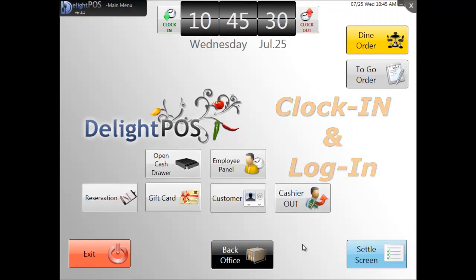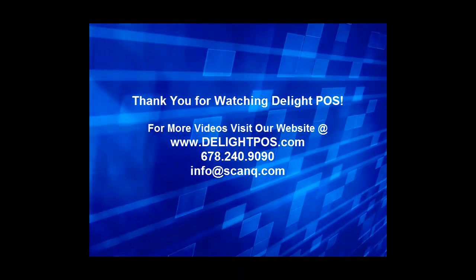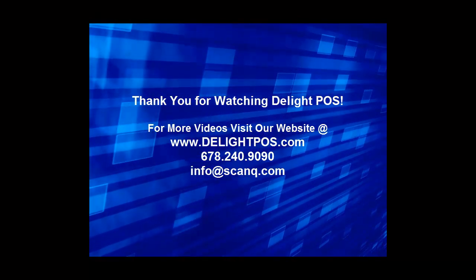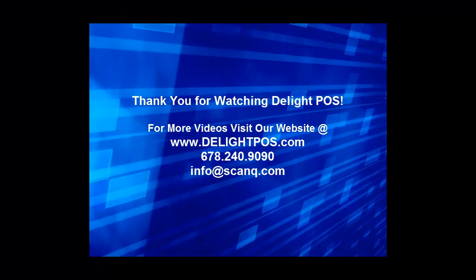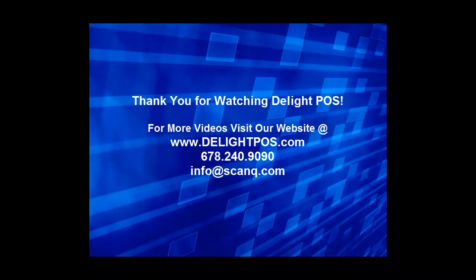Clocking in, logging in — that simple. Thank you for viewing this video. There are more Delight POS for Restaurants tutorials covering other exciting features. They are available on YouTube or through our website, www.delightpos.com.